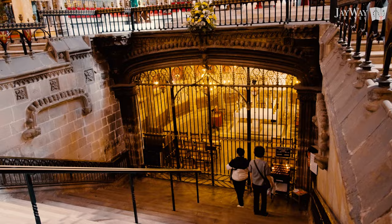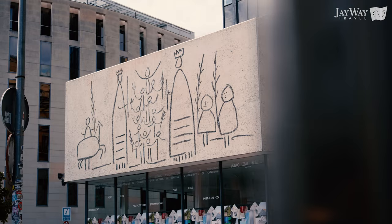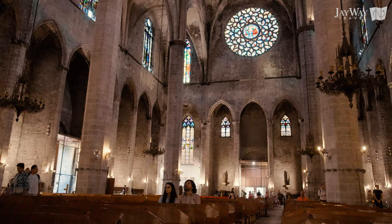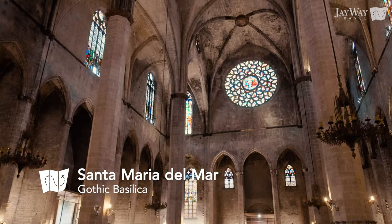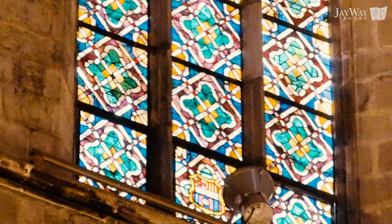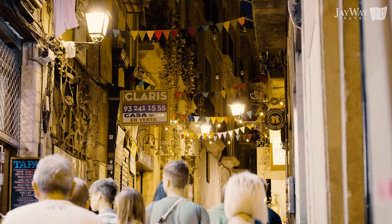The Gothic Quarter is made for getting lost in its streets, soaking up the medieval, albeit fabricated, atmosphere. Another great example is the Santa Maria del Mar church, unmissable on your stroll around the Gothic Quarter. Visitors can find a secret easter egg on one of the stained-glass windows: the coat of arms of the famous FC Barcelona, who helped fund the reconstruction of these windows.